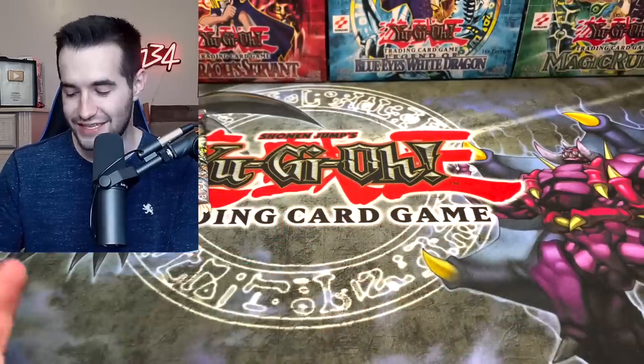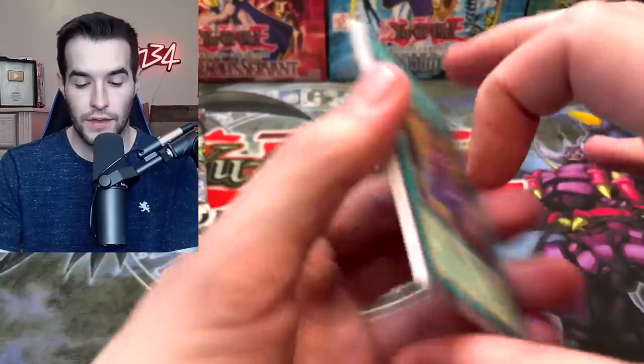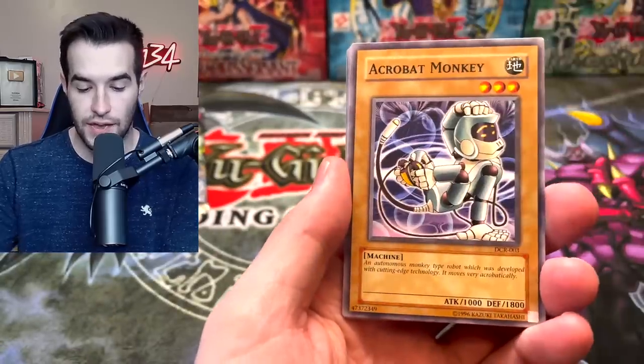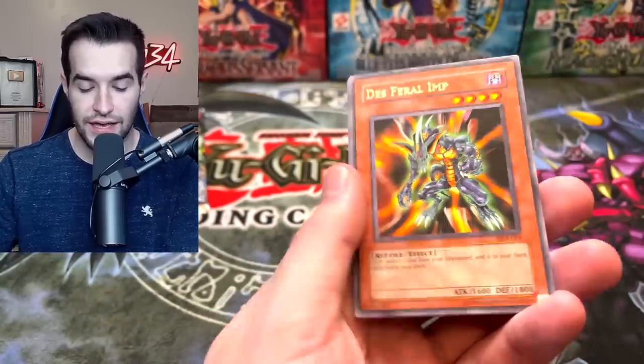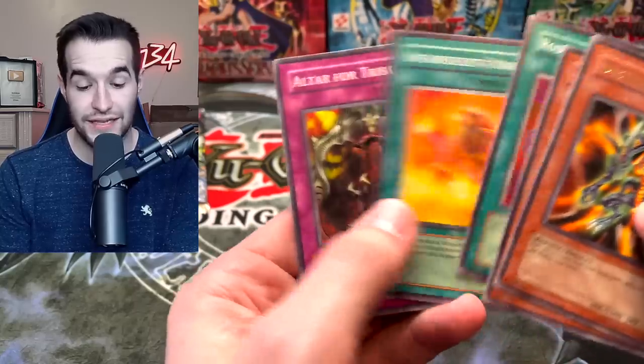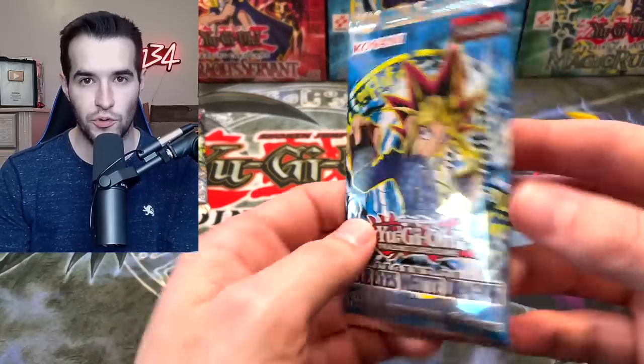Chelsea brought us that delayed luck — pretty good! We got Contract, Acrobat Monkey, DD Trainer, Dark Scorpion Chick the Yellow, Dez Feral Imp, Rod of Silence, Around the Mind's Eye. Not chaos, but a different card. Let's go into another Legend of Blue Eyes.